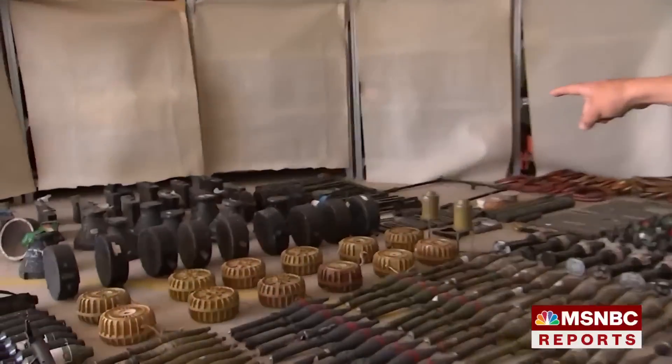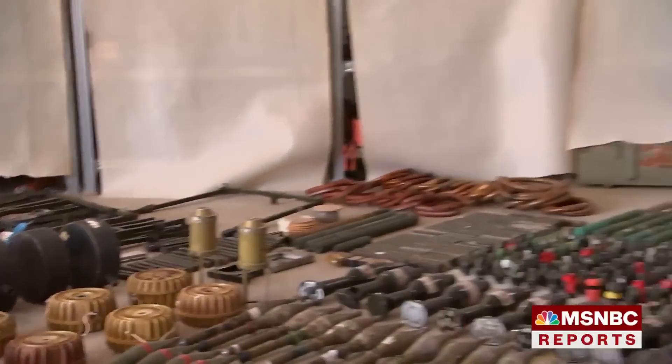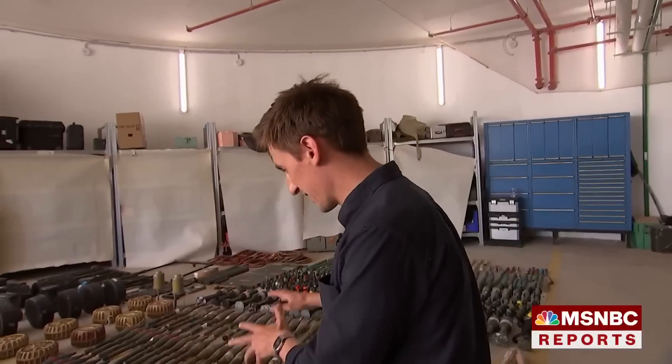These black charges are Claymore explosives. They were planted at the gates of Israeli communities and designed as booby traps to stop Israeli troops coming in. Critically, the Israeli military says nothing they see here suggests the direct involvement of Iran. These are the standard weapons you would expect from Hamas, and many of them are homemade inside Gaza.